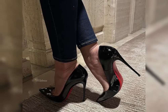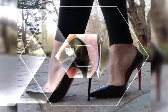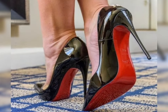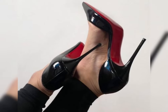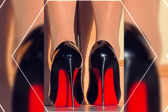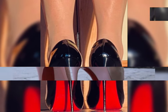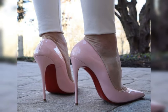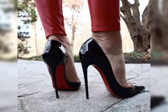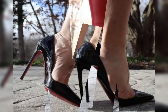Hi everyone, welcome back to my YouTube channel Long High Heels for Women. Today we are diving into the fabulous world of women's footwear. We will be exploring high heels, sandals, and boots, each with its own style and flair. Whether you are dressing for a special occasion or just looking to update your wardrobe, we have got you covered.